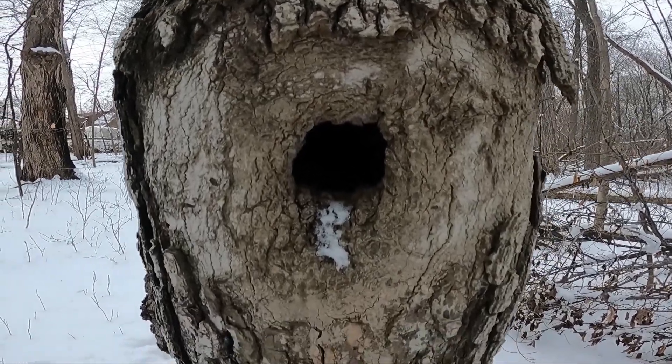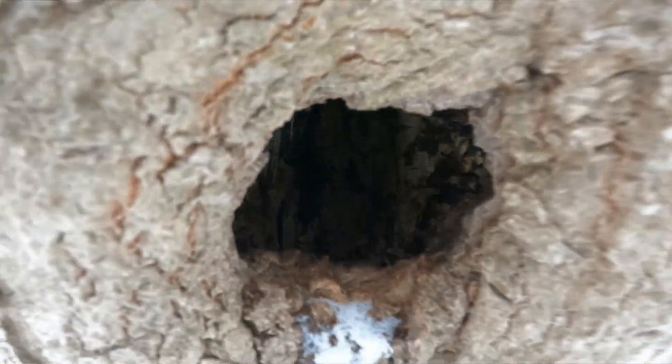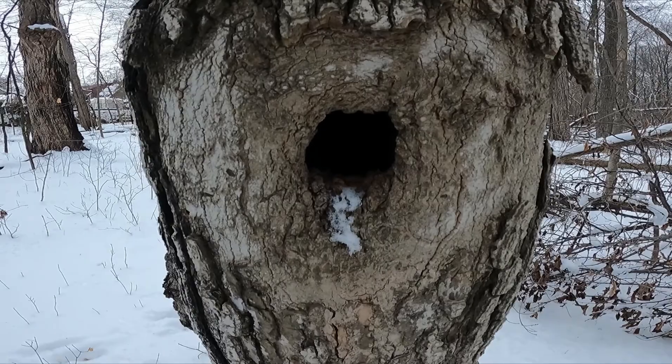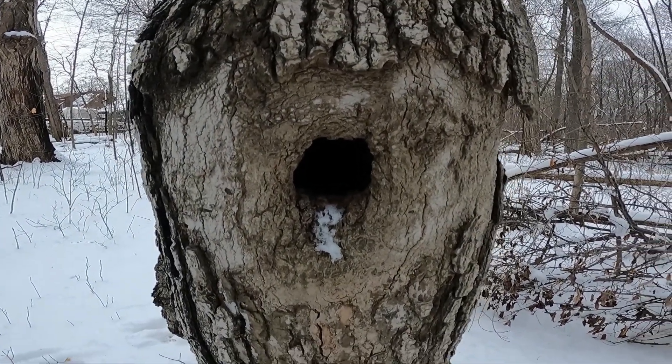Here's another little tiny hole. This is probably perfect for something like a squirrel or a chipmunk. Maybe even a small raccoon might climb inside this hole and find some shelter.